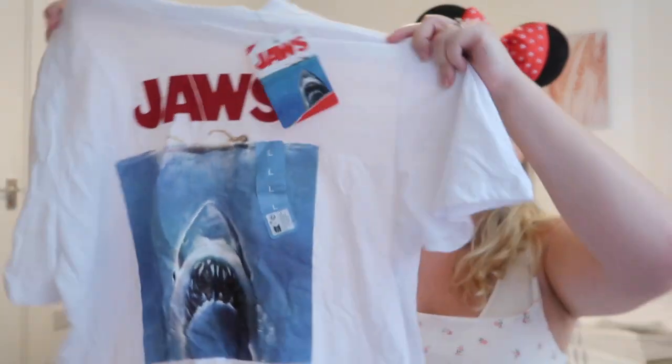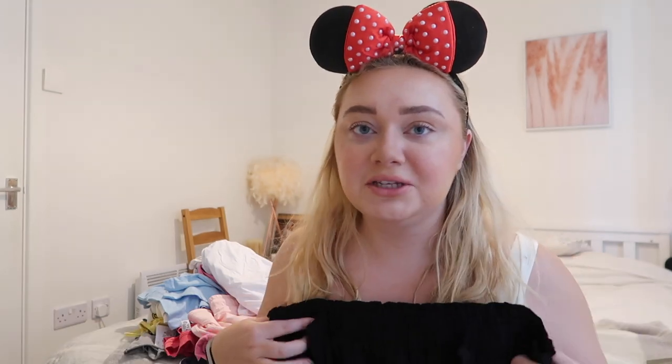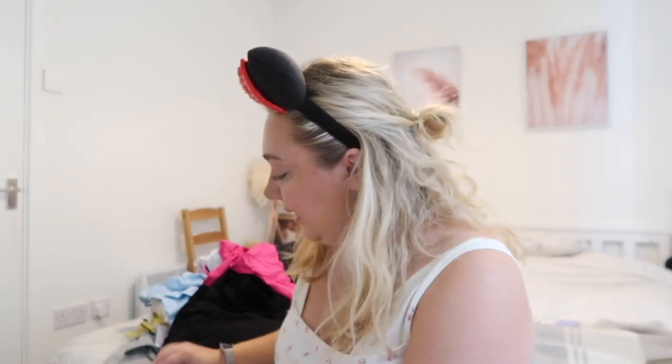Now onto the biggest section: non-Disney clothing. First up is a Universal Studios Jaws t-shirt from Primark — I've wanted one of these classic Jaws t-shirts for so long and I love it. Then these shorts from Primark are super easy and perfect for Florida — they're so thin, they dry really quickly, you won't get hot in them, and they're stretchy and comfy. I've got them in pink and a couple of other colors.